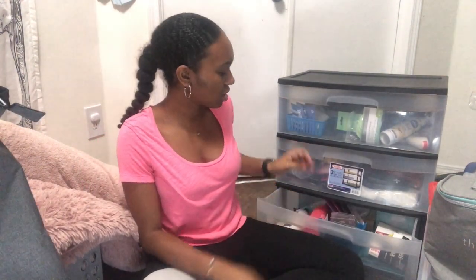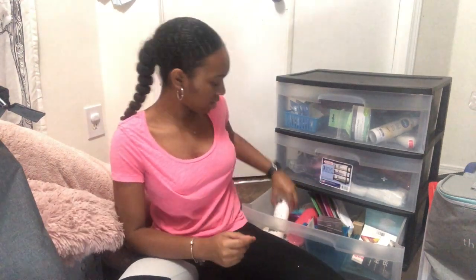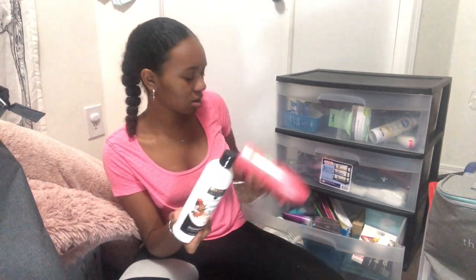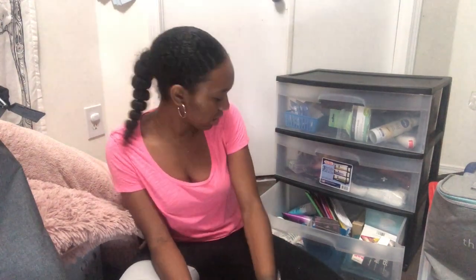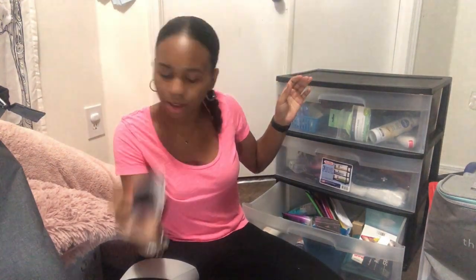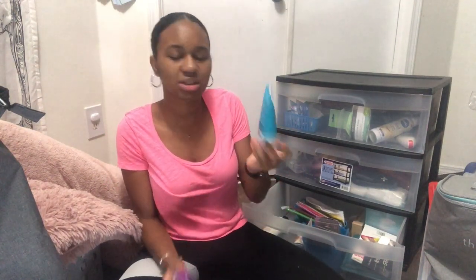Now on to my third and last drawer — hair accessories. I have hair ornaments and hair beads from Dollar Tree. I have shampoo — daily defense — salon selectives conditioner, and I also use daily defense conditioner. I have rubber bands for hairstyles, and some leave-in conditioner and leave-in smoothing cream — both are the same brand, salon selectives.